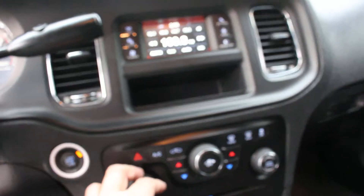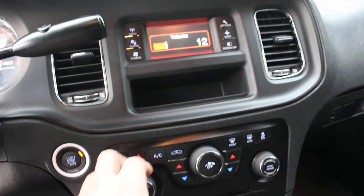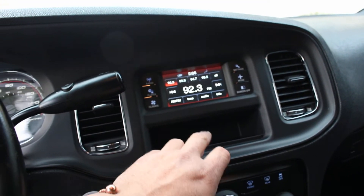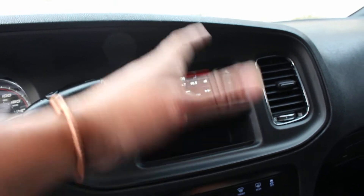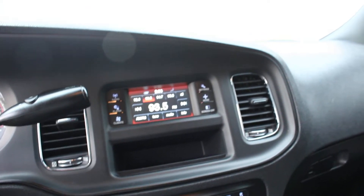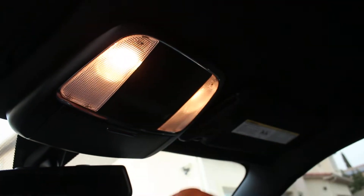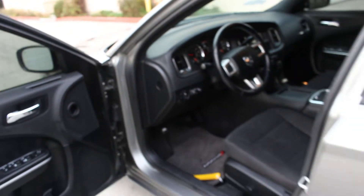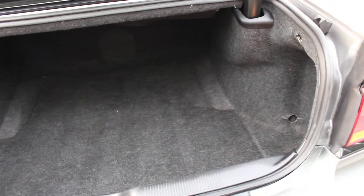The stereo does work. For those of you not familiar with the screen, it is a touchscreen — you can change it by just tapping on it. The climate control is also a touchscreen. Everything does work. Courtesy lights do work — they come on every time you open the doors. Let's get to the trunk real quick.